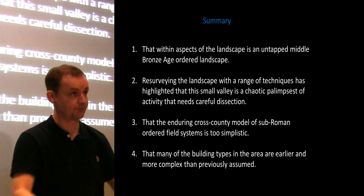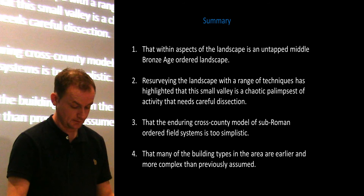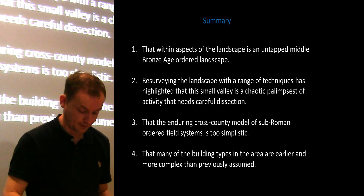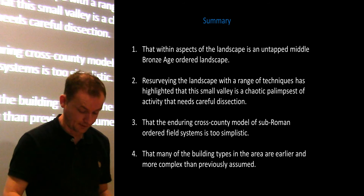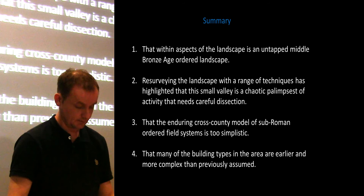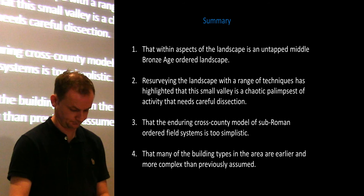In summary, the community survey and excavation in Glenrath has highlighted four key aspects relevant to Glenrath and perhaps the wider area. Within the landscape there is an untapped Middle Bronze Age ordered landscape, which is quite rare. Surveying the landscape with a range of techniques highlighted that this small valley is a chaotic palimpsest of activity that needs careful dissection. The enduring cross-county model of this sub-Roman ordered field system is too simplistic and needs to be re-examined. And many of the building types in the area are actually more complex and earlier than previously assumed.